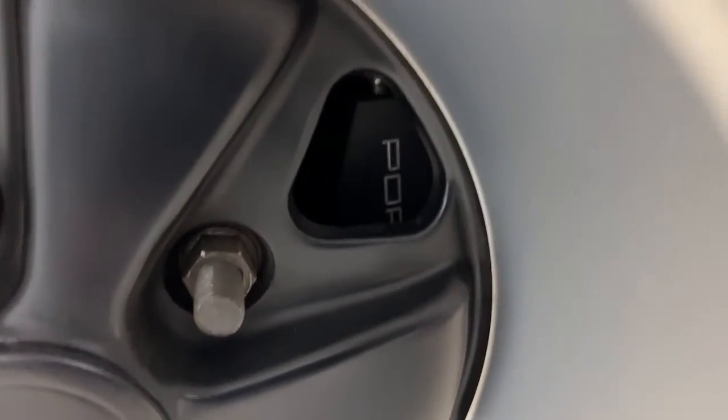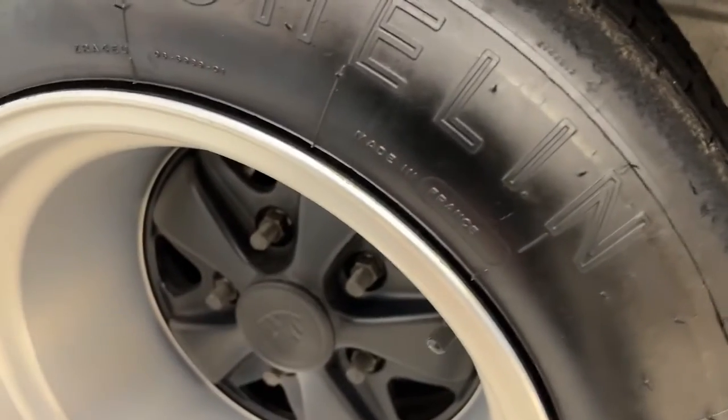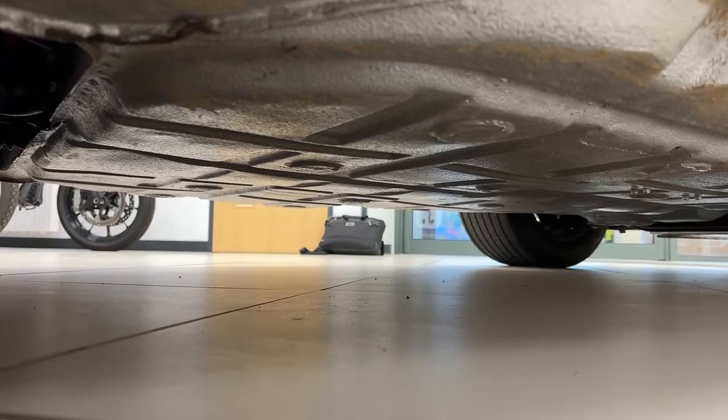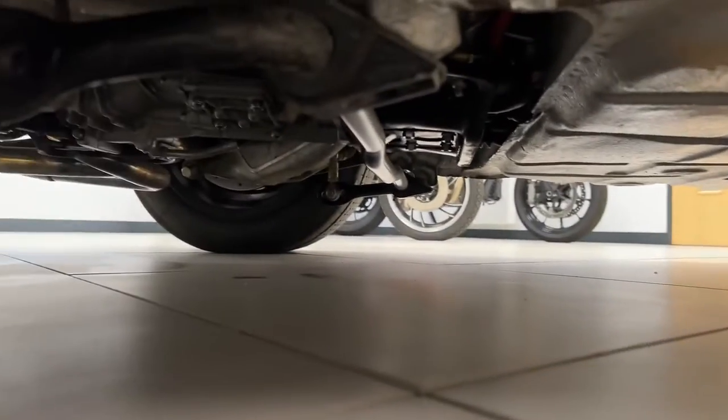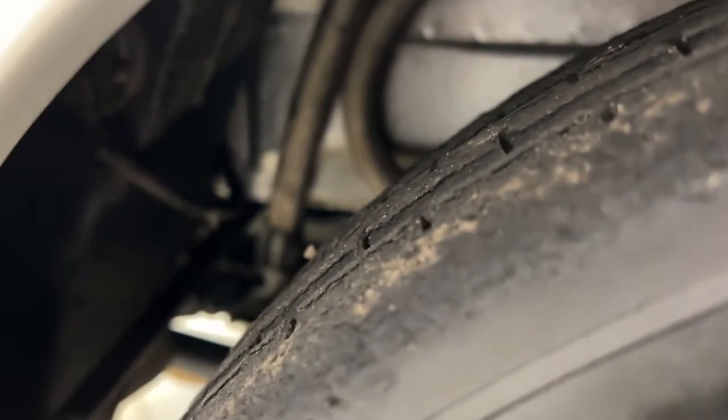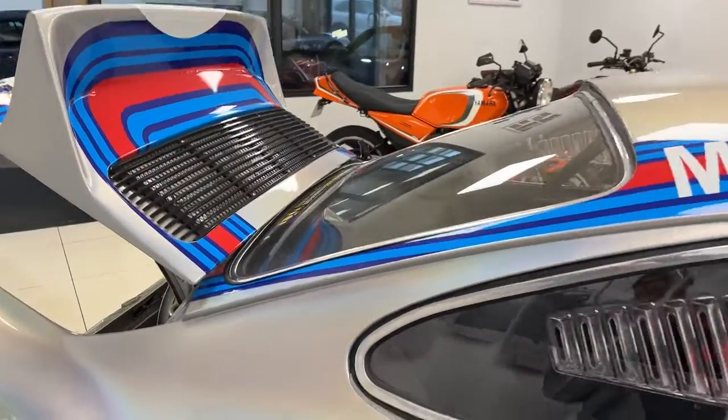Four-pot calipers in there. All poly-bushed. Michelin TB15s — they've had a little bit of use but they're super good. Underneath she's as clean as she is on top. We have other underside photos available and you can see the air equip lines going all the way to the engine compartment and the oil tank.